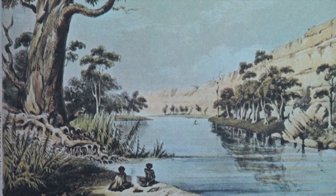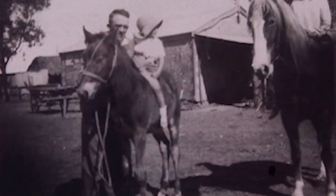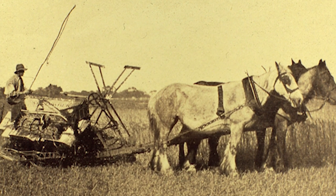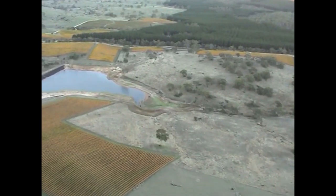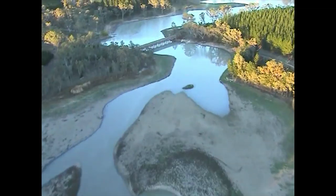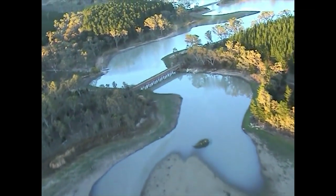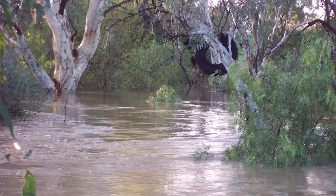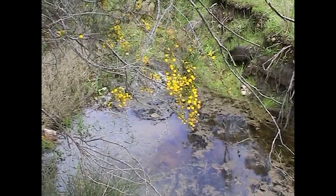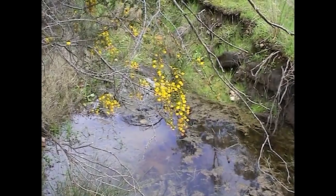For a while after settlement by Europeans, the river remained important for its water, enabling towns to spring up and providing water for stock and irrigation. But its water supply was somewhat unreliable and became increasingly erratic after reservoirs were established in the Adelaide hills and native vegetation was cleared for grazing, causing rainwater to rush off the hills in quick floods rather than soaking into the ground and slowly being released into streams.